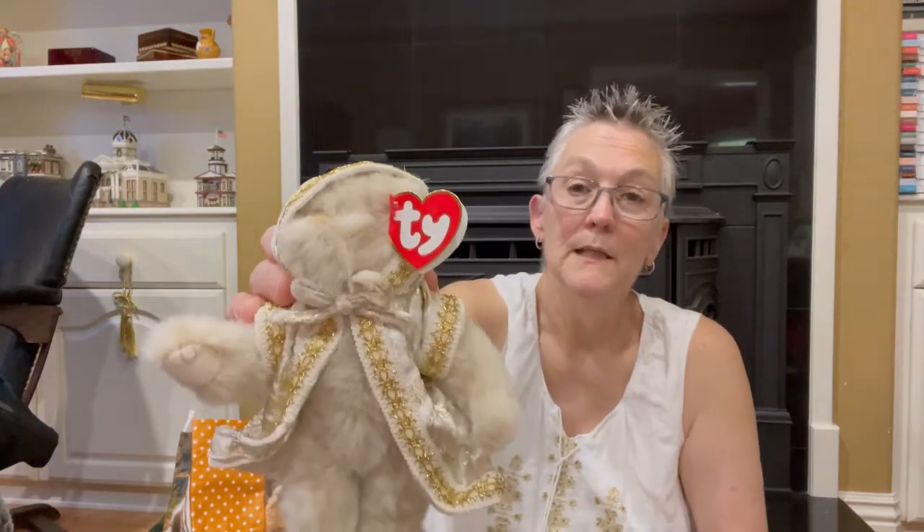This is a really cute little Ty bear. Ty does not sell for much, so don't go out there and buy a bunch of Ty Beanie Babies — the special ones do. This one is part of the Attic Treasures line and is named Gwendolyn. I just thought it was really pretty.